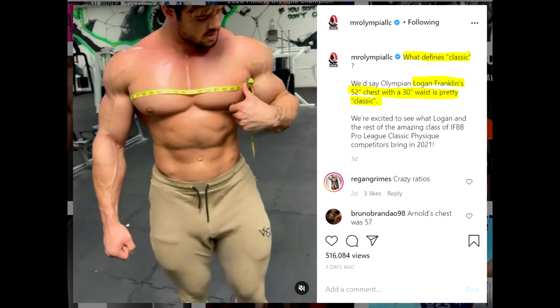He posted himself measuring his waist and his chest, and that's a pretty crazy ratio — 52 inch chest and 30 inch waist. That's pretty sick. Mr. Olympia LLC at their official Instagram account reposted this video of him measuring his chest and waist, saying 'what defines classic' — Logan Franklin's 52 inch chest with 30 inch waist is pretty classic. So they're pushing him. He is their boy basically, and why not? This guy is classic.